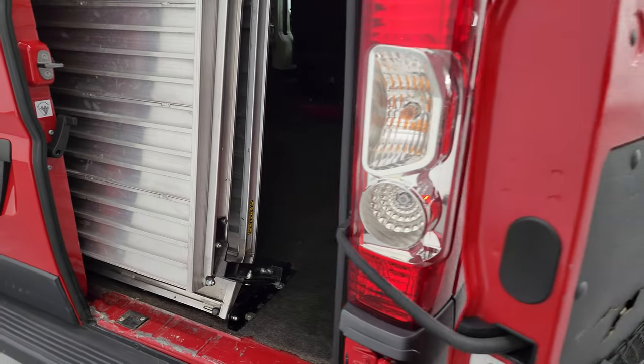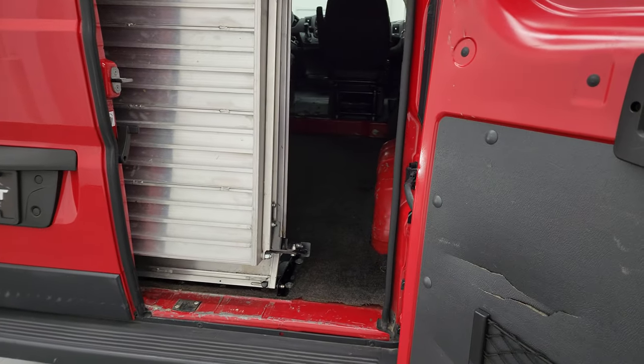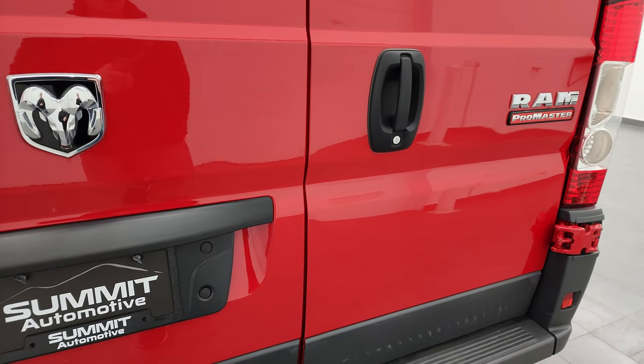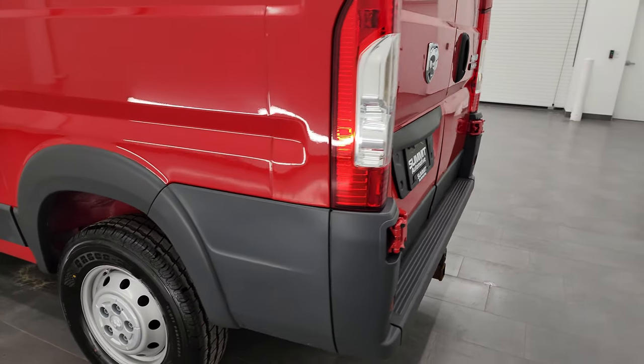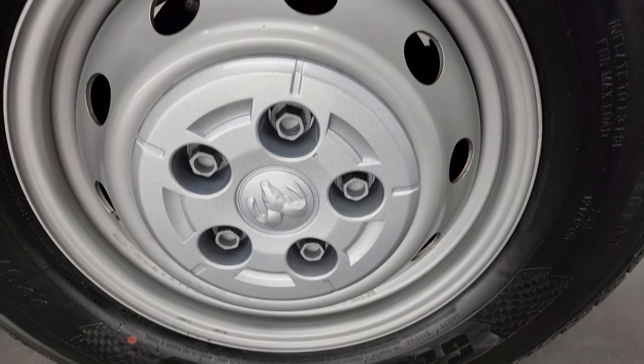You can go to our website to see the ramp all the way down — we have pictures at summitauto.com, also linked in the description below and at the end of this video. Direct link to check out those pictures.